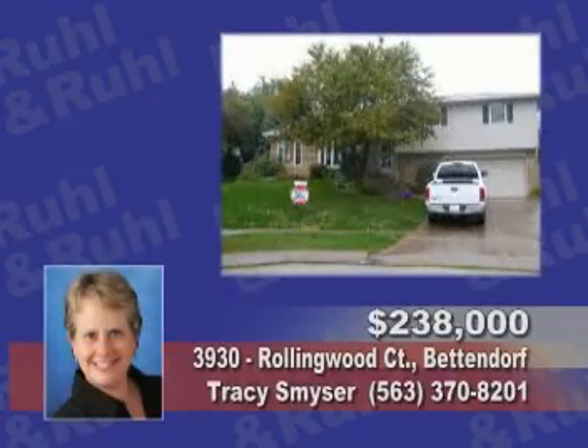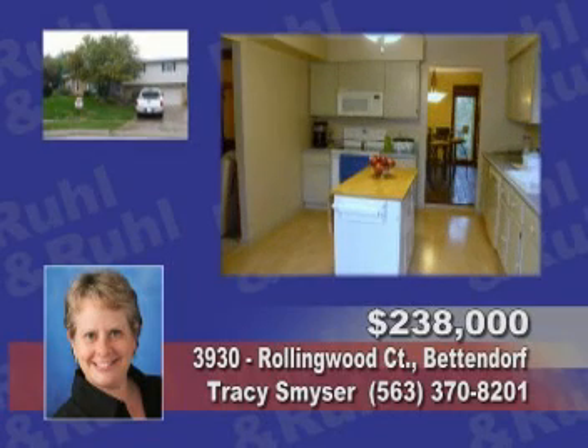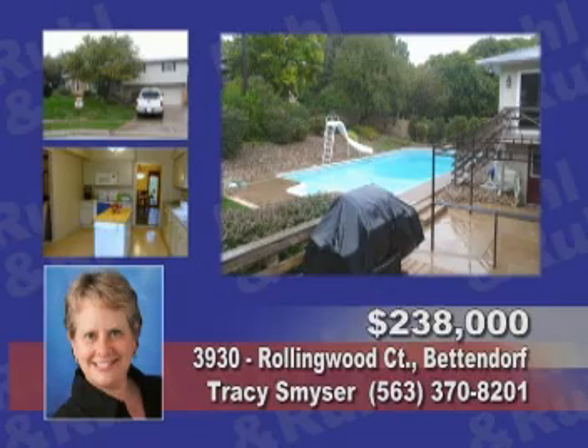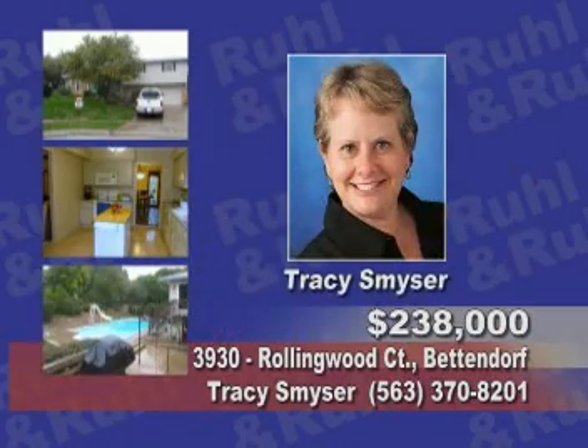Here's a three-bedroom on a quiet cul-de-sac. It has an in-ground heated pool, a hot tub room off the master suite, and a fireplace. Contact Tracy Smizer today.